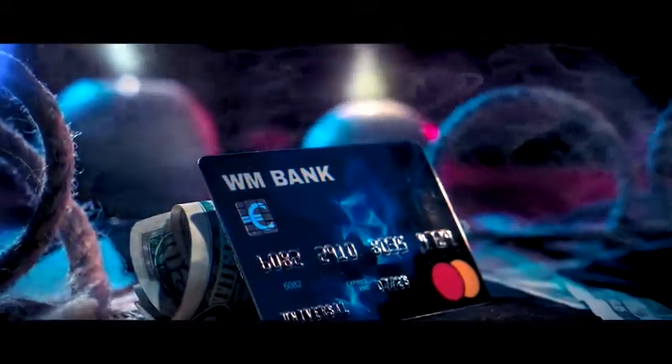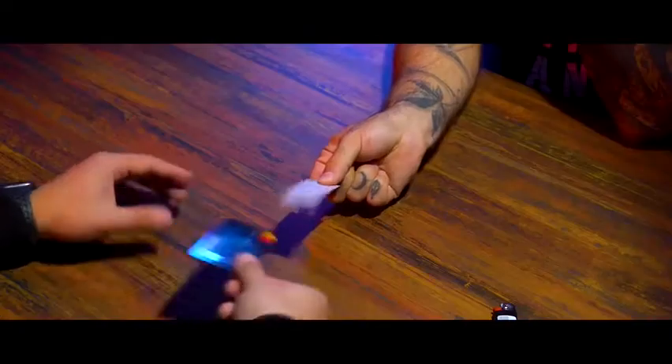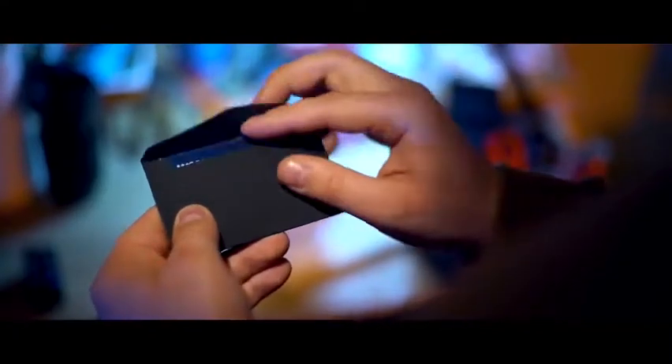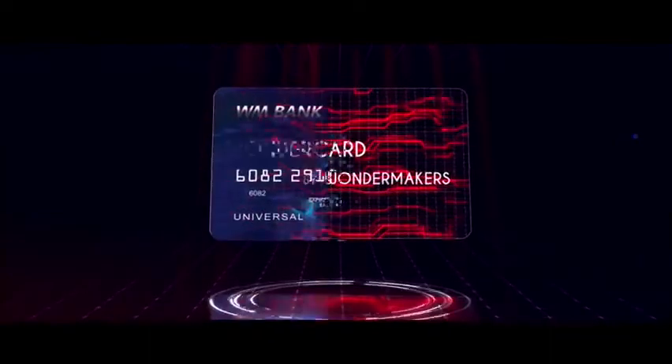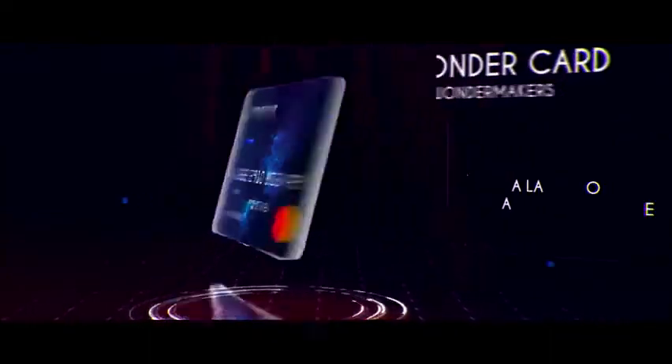All these effects in one credit card. Easy to perform for both beginners and professionals. You will get a video tutorial on how to use the gimmick correctly. Available now at your favorite magic dealer.